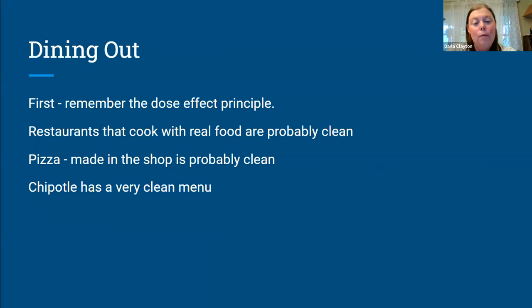How do we dine out? Again, that dose effect principle matters. If you want to go out for dinner and not stress about it once in a while, that's a very reasonable thing to do. Restaurants that cook actual food and aren't just reheating packaged stuff — a lot of what they make is probably clean. Pizza made in a pizza shop with dough they made in the shop, some sauce they've made, and mozzarella cheese — which is usually clean — is probably clean. Most of the things that go into pizza are fine as long as it's not from the frozen food section. We also checked out Chipotle and it is shockingly clean — even their tortillas. Chipotle is a reasonable place if you're looking for a fast food option.